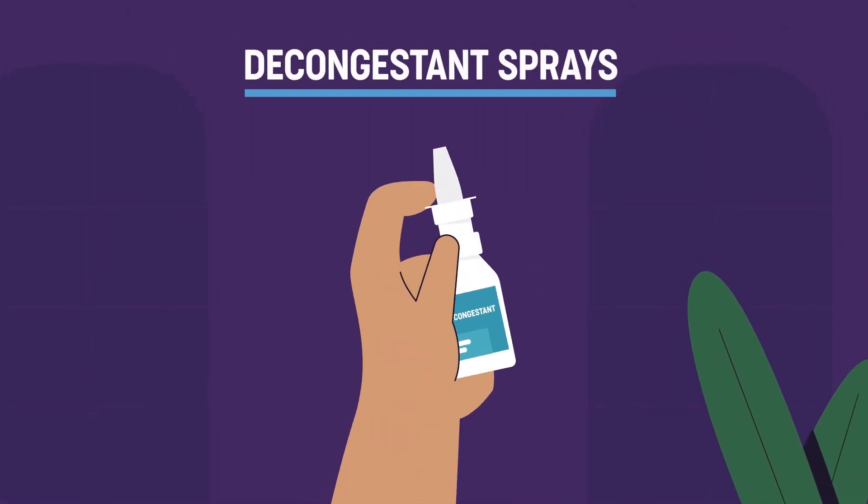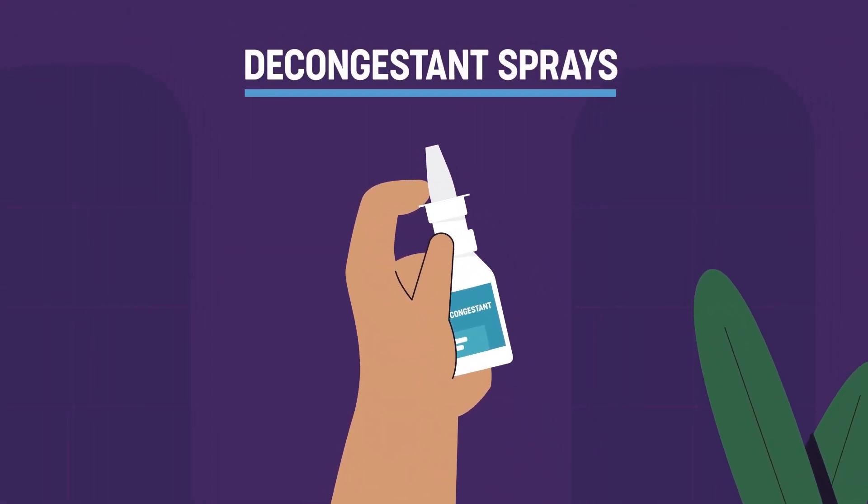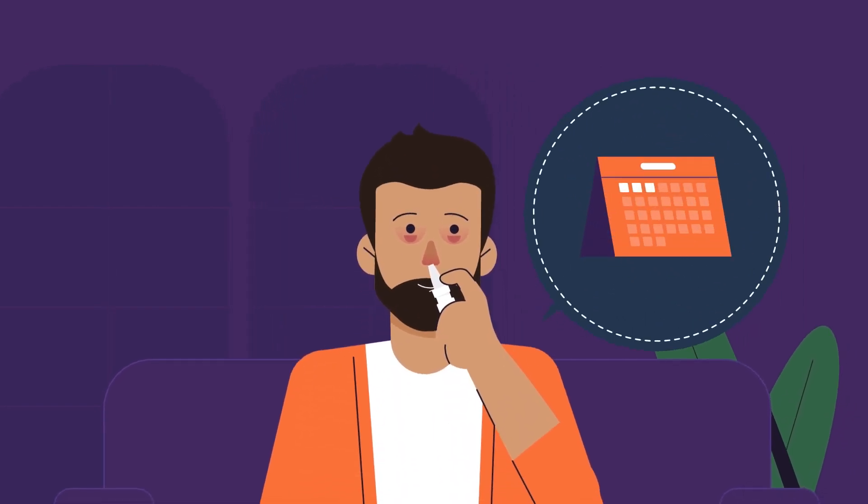Decongestant sprays constrict the blood vessels to treat congestion and should not be used for more than three days.